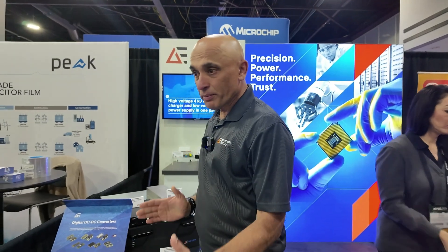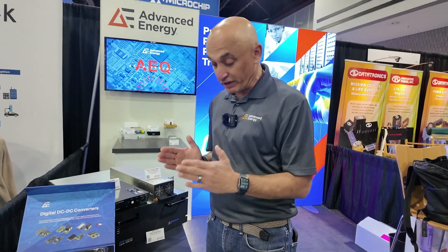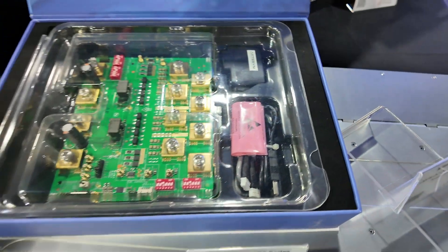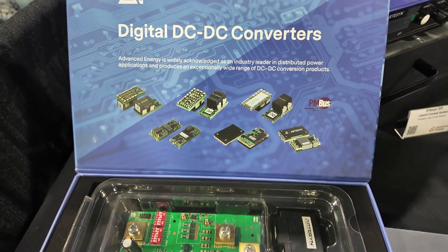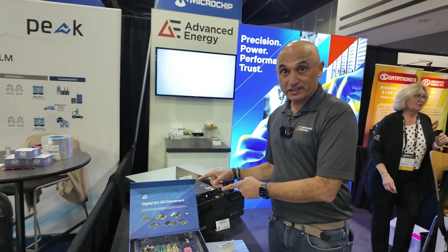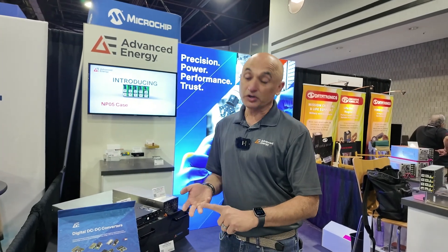When we talk about end-to-end power solutions, these power shelves give you 48 volts. AEI also has DC-to-DC converters which take 48 volts down to the point of load — for example, down to 12 volts. We also provide various point-of-load solutions from 12 volts to 3 volts, 1 volt, or whatever the GPU or CPU requires. AEI offers a broad range of solutions, from AC all the way to point of load. For more details, visit AEI's website at AEI.com, where you can find DC-to-DC converters, power shelves, and CRPS converters.